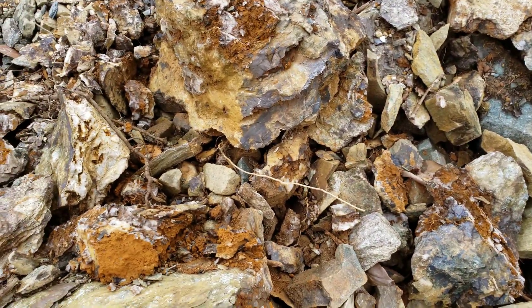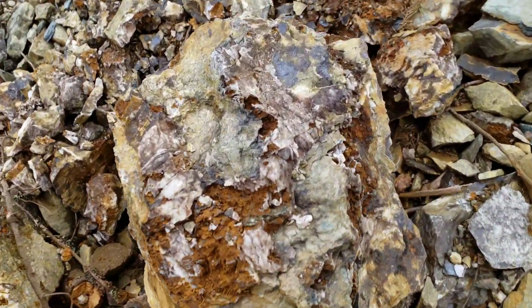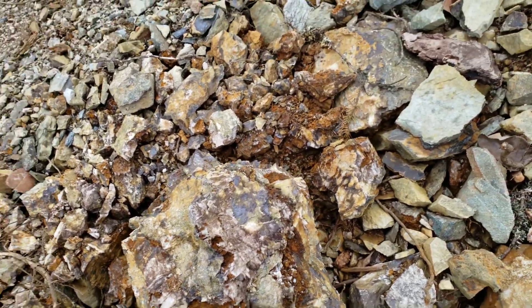Again, schists, quartz, and feldspar are all often found together, especially quartz and schists in this area.